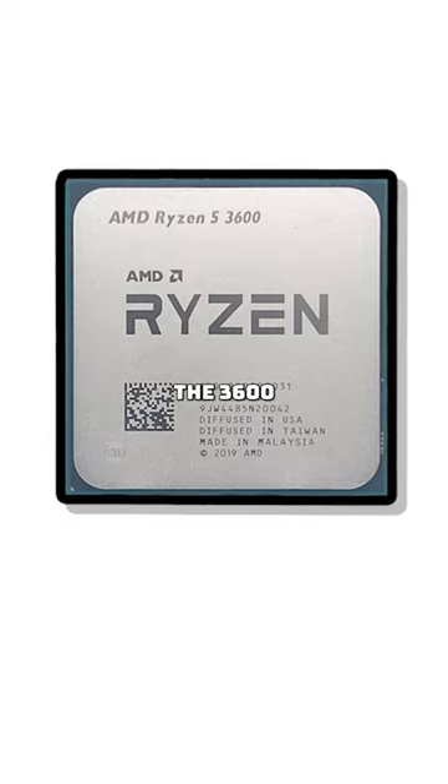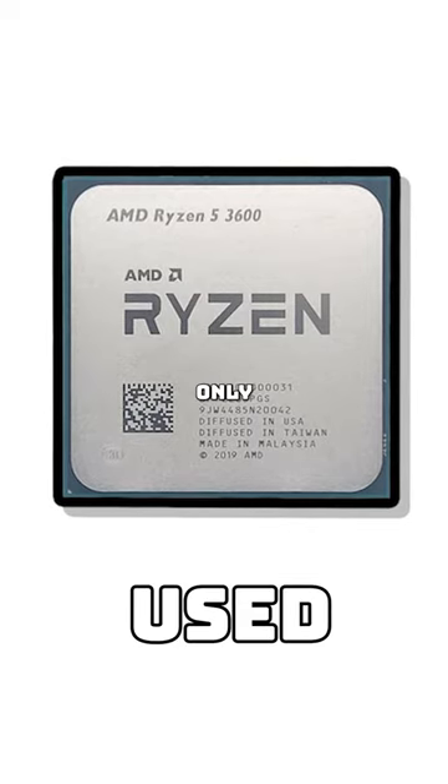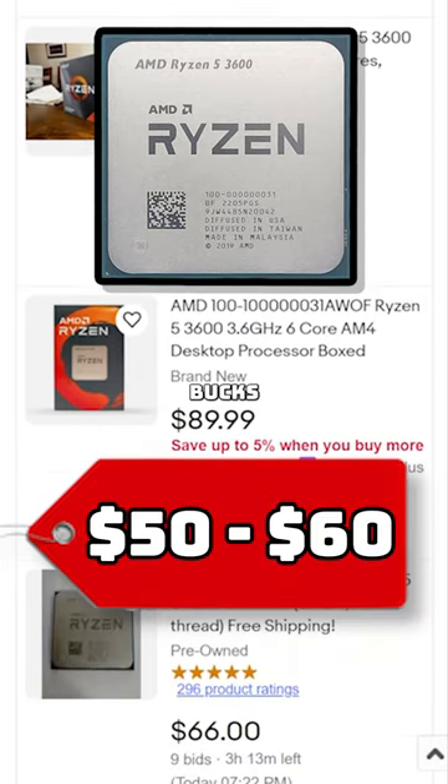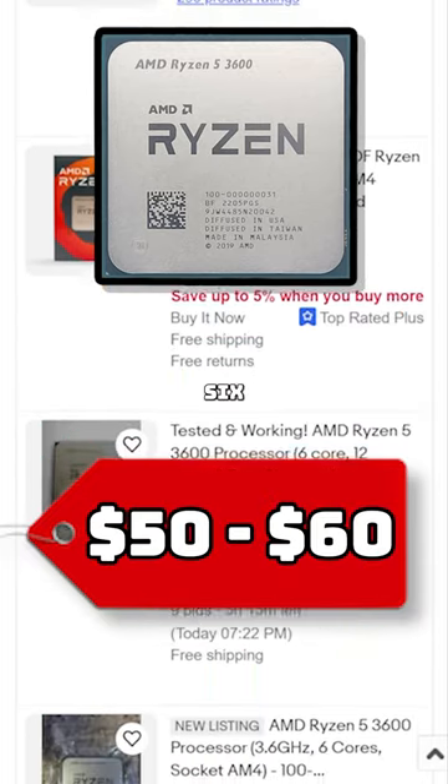On the flip side, the 3600 has a ton of value these days, but only because you can find it at a good price on the used market. It's been selling on eBay for $50 to $60, and that's a crazy good price for a six-core chip.